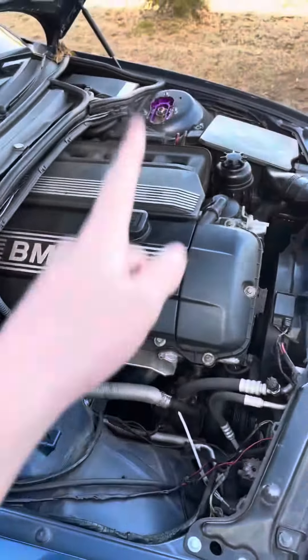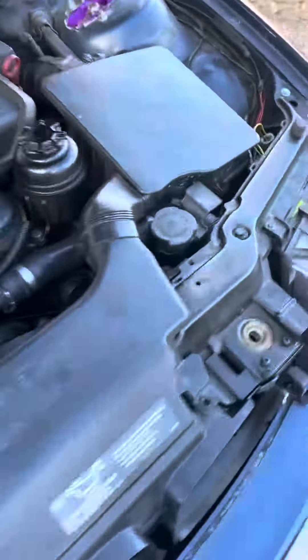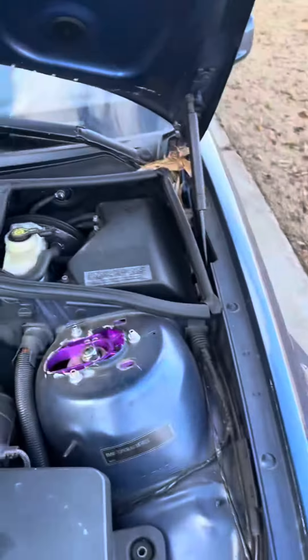Straight six BMW. It's like $200 for an oil change at BMW.